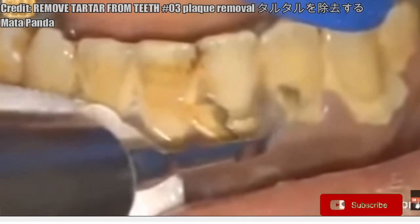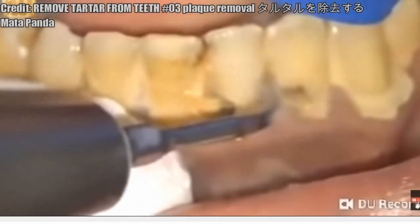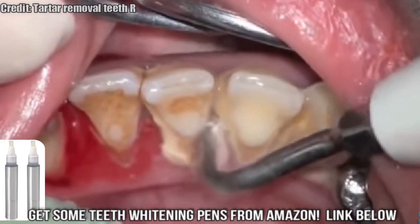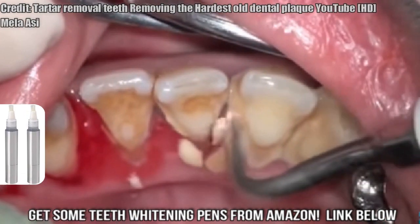Please click the subscribe button and notification bell if you like what you've seen. Also check out our dental whitening pens — there's no more convenient and affordable way to whiten your teeth.